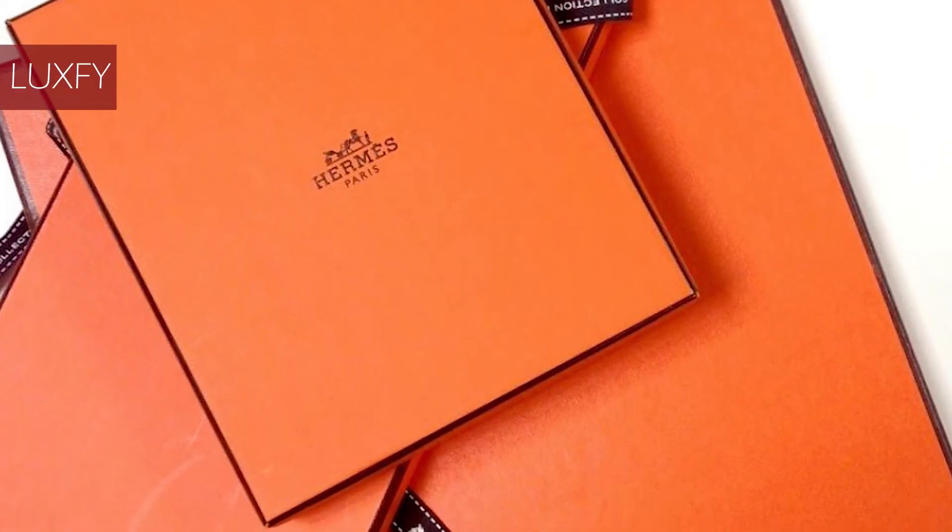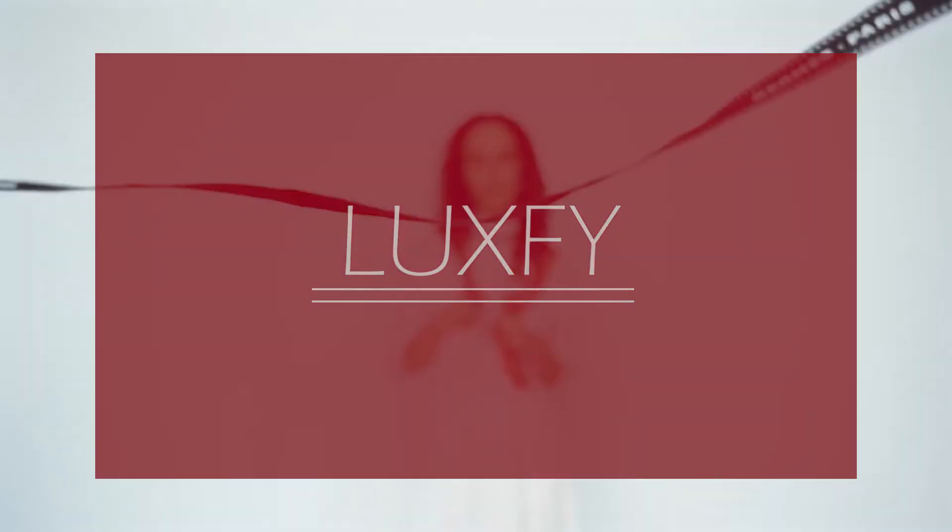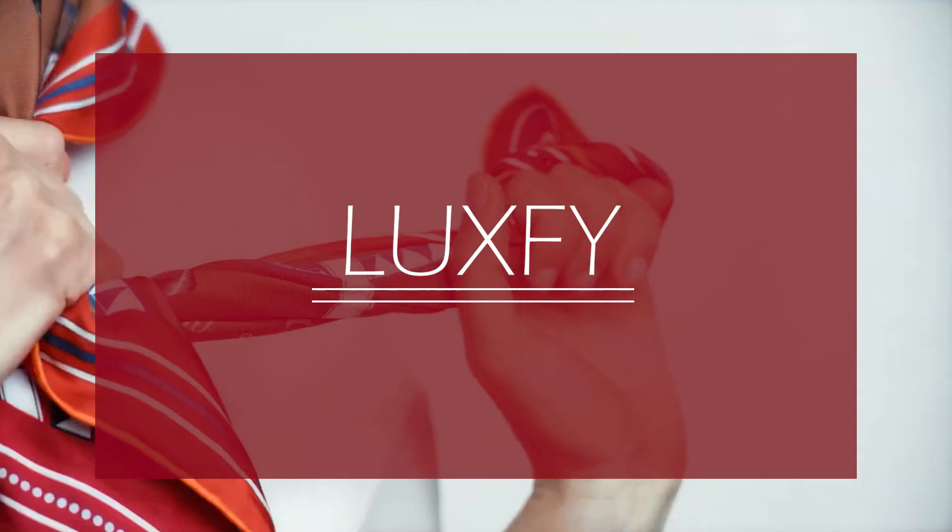So without further ado, here is how to buy a Hermes bag. If you are new here, welcome! Be sure to subscribe and follow us on Instagram at luxeficom.